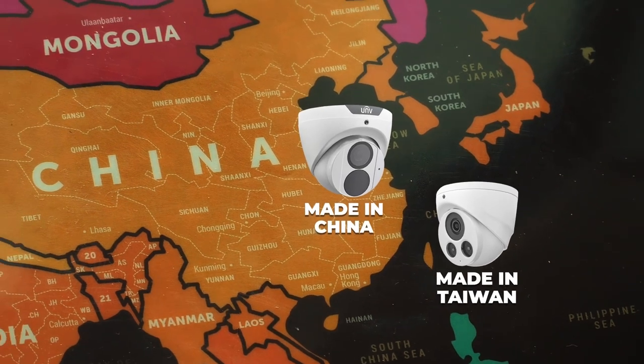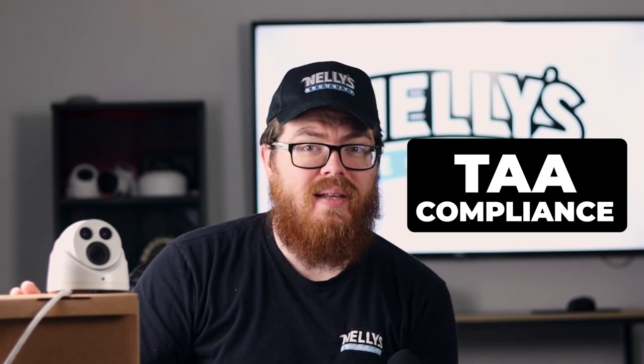Why does that matter? Well, that's what we're going to be talking about in today's video. Hi everybody, it's Tyler from Nelly Security, and in today's video we're going to be talking about TAA compliance.